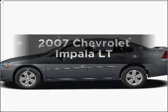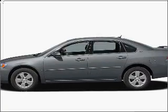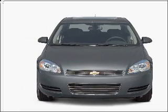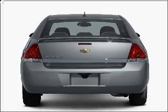Presenting the 2007 Chevrolet Impala — everything you need under one roof with this great vehicle. With a reliable six-cylinder engine connected to a smooth-shifting automatic transmission.